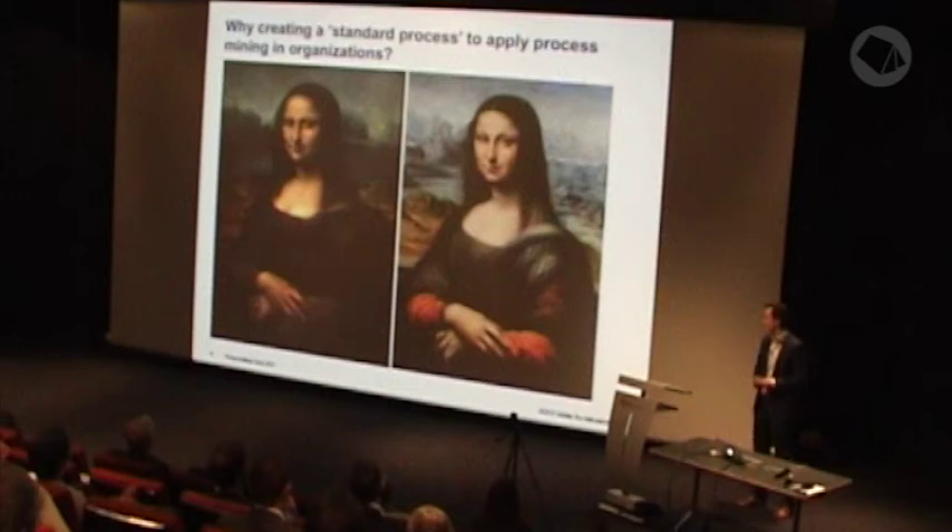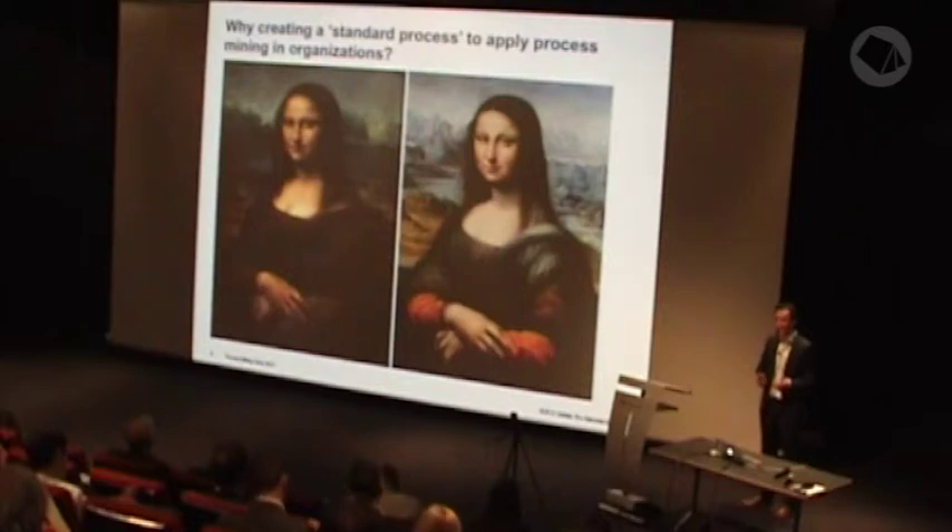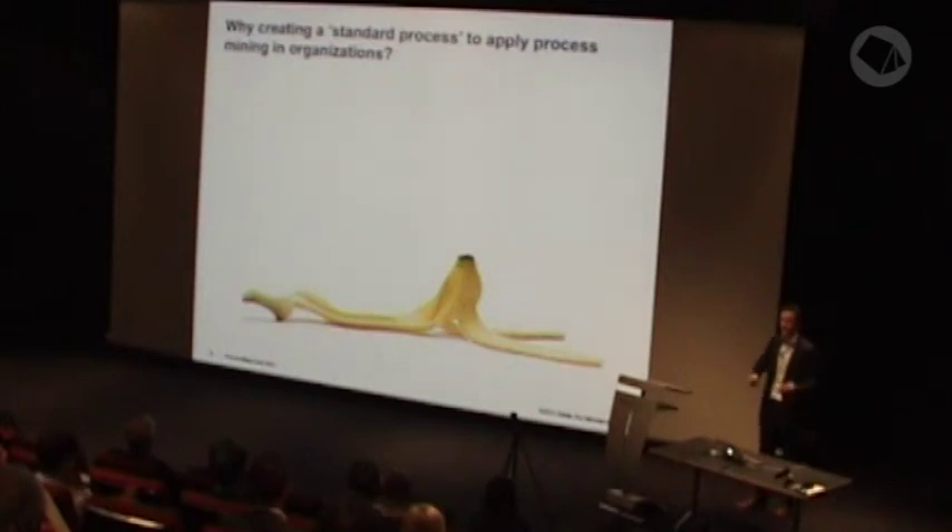A third reason is that executing a project using a structured framework allows for the replication of your project. You can, for example, execute your project again in the future or execute similar process mining projects. And last but not least, a process mining methodology can share best practices for the process mining community and prevent pitfalls. It can help us prevent reinventing the wheel.